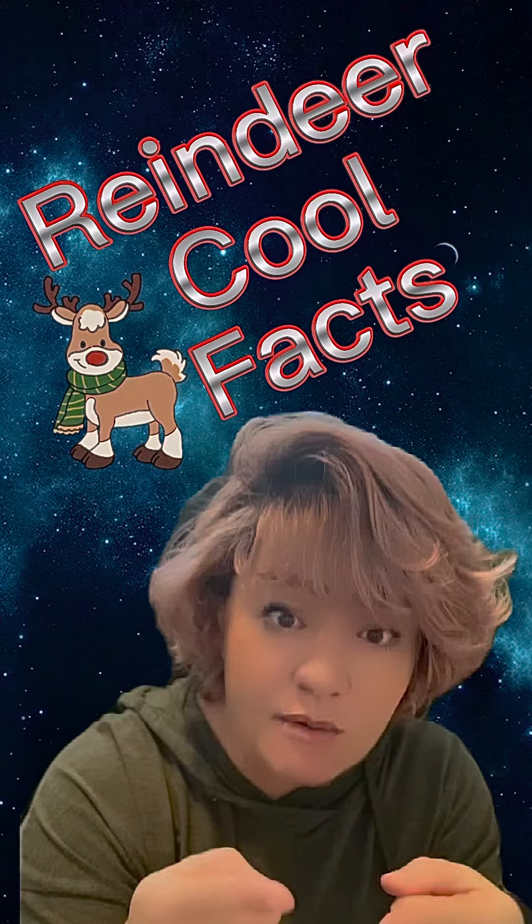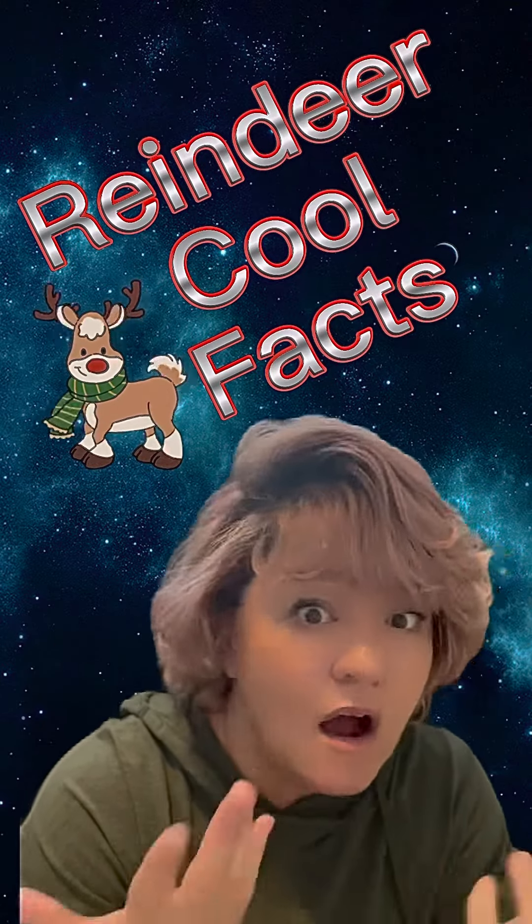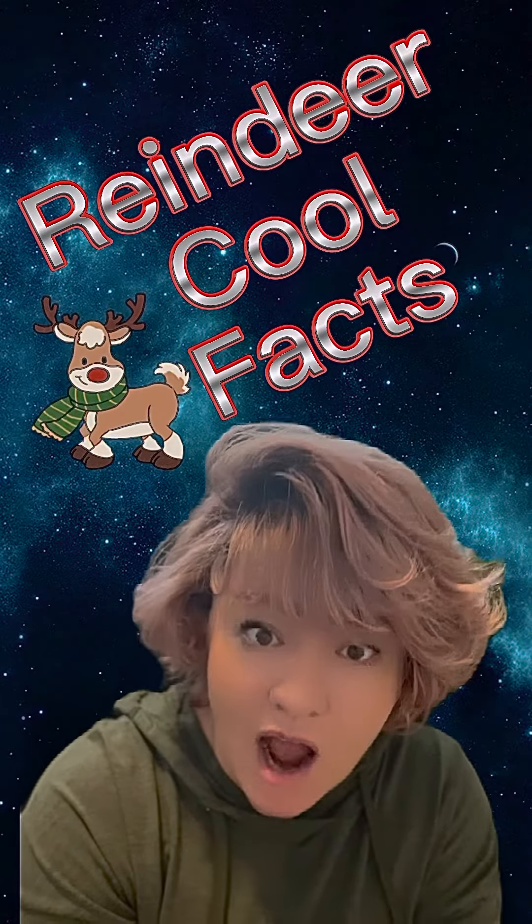All the things you learned about reindeer today with me — my goodness, how cool is all this?